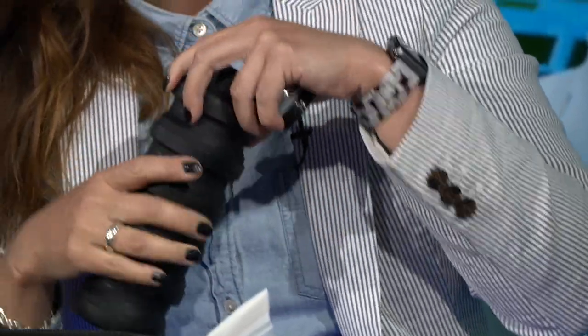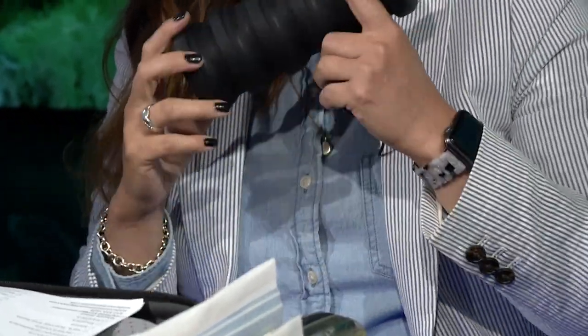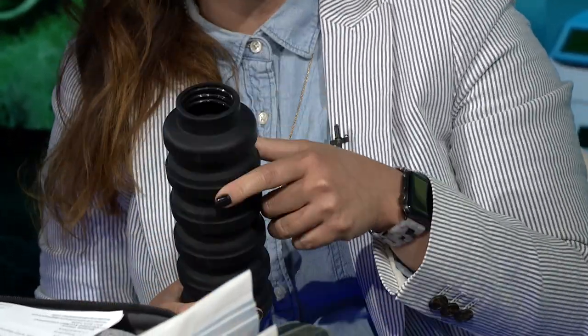A water bottle — this one is a collapsible one, but you don't need a collapsible one, this just happens to be one. When you get to the airport you want it empty, but once you get through security you can fill it up and stay hydrated on the plane, because you do get dehydrated on long flights.